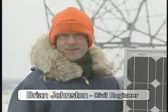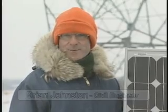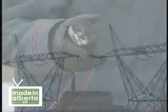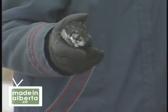In Alberta, most of the electricity gets generated at coal-fired power plants, like this one at Keep Hills, 100 km west of Edmonton. The electricity generated gets distributed by these overhead power lines. Coal is a dense form of energy, and abundant in Alberta. This piece will produce about 160 watt-hours of electricity.